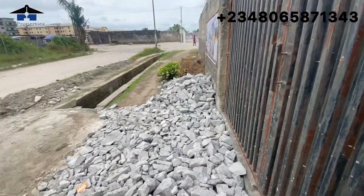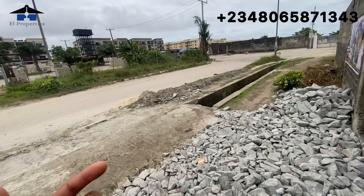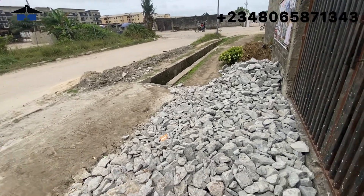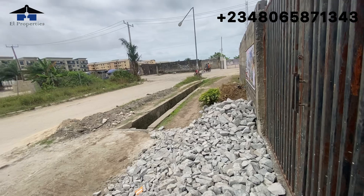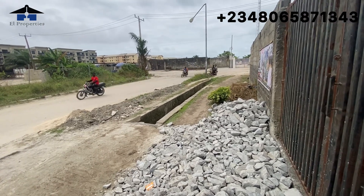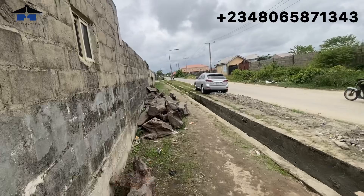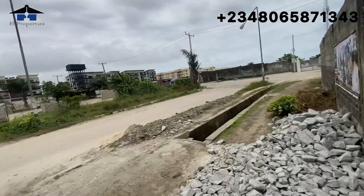The developer has filled the entrance here with stones so that big trucks bringing in sand, stones, and cement can have easy access to the site. Once they are done they are going to level this area, fill it up, and plant flowers around here.